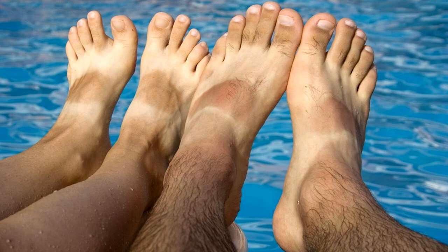Some people do train the muscle until they can use their feet like monkeys. But 9% of people don't even have the muscle.